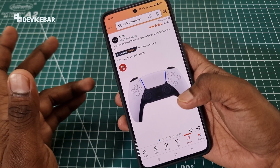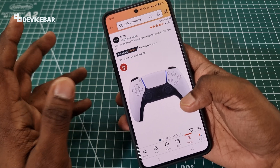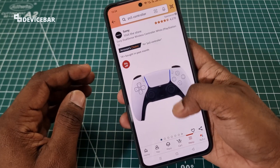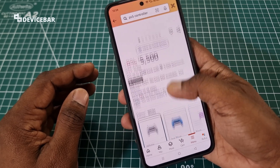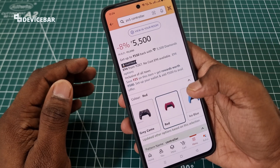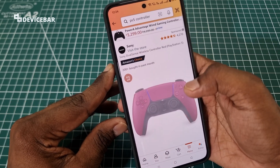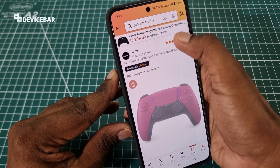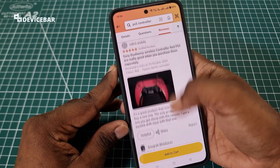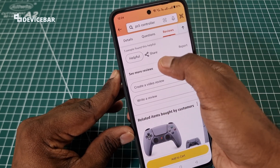Second one: if we are using the Amazon mobile app, the procedure is the same. Just search for the product name — PS5 controller — and here I'm going to select the Cosmic Red color, this red one. Then we have to go to the ratings section and scroll down until we find "See more reviews." Select this.